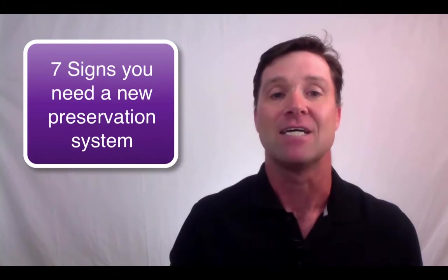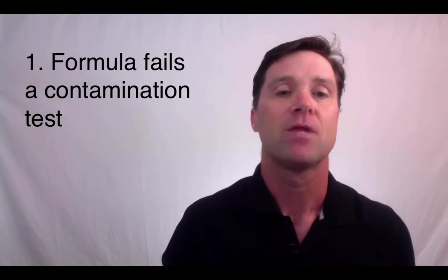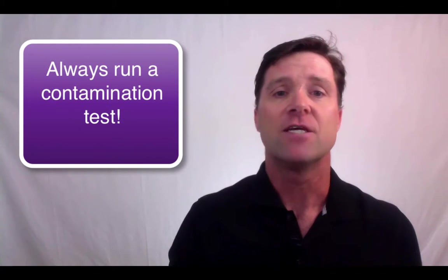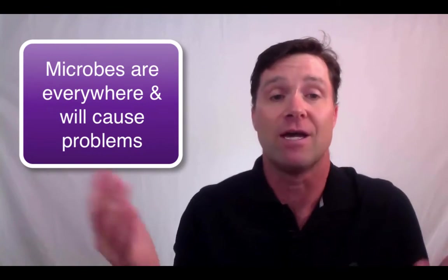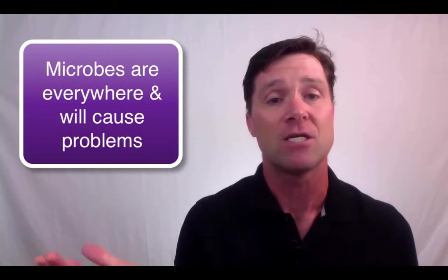Here are seven signs you might need to change your preservation system. Number one: it fails a contamination test. No matter where or how you make your cosmetic formulas, you should always test it to ensure that it is not contaminated. This should be done soon after you make the batch and before it goes out for sale. It's easy for batches to get contaminated since microbes are everywhere, and if your preservation system isn't strong enough to stop contamination, then you're going to need a stronger system.